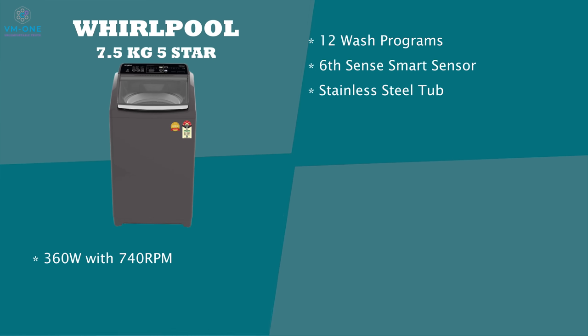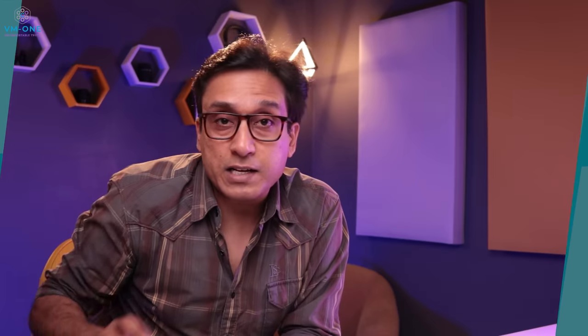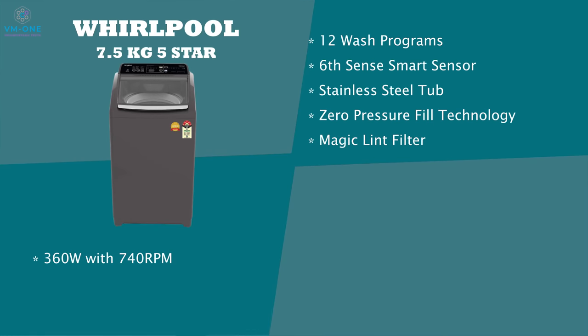You can see a stainless steel tub of very good quality. This machine has zero pressure fill technology — in many homes where water pressure is very low, this technology allows the machine to fill at low pressure. There is a magic lint filter for lint collection. Spiro wash technology offers 20% faster cleaning, with water movement from top, left, right, and left directions inside the drum. It is a very good feature to have in a washing machine.